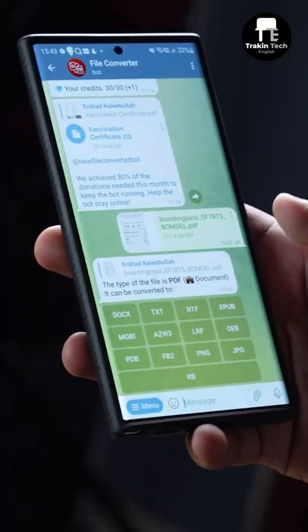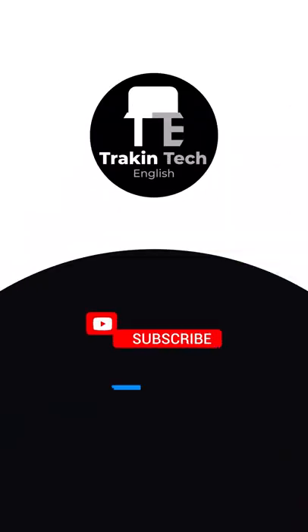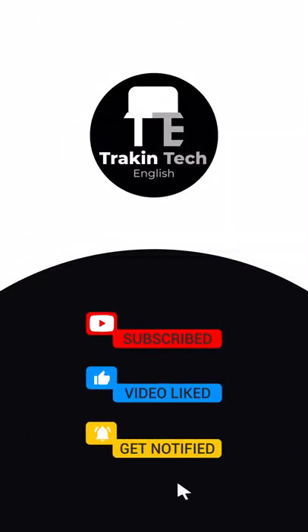The final bot is File Converter Bot, and it is very useful. All you need to do is feed it whatever file you want converted and it does that immediately. For more such cool tips, hit the red subscribe button on Tracking Tech.